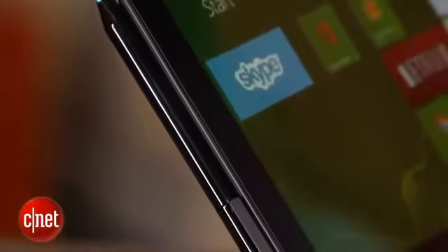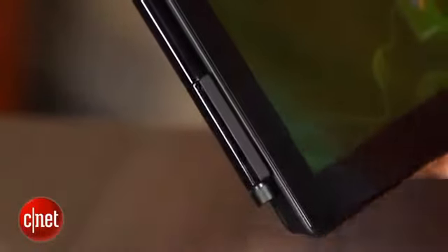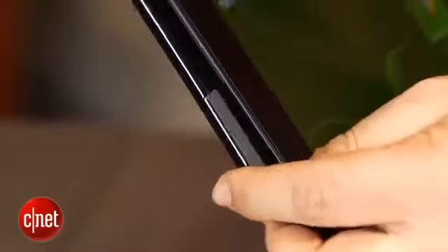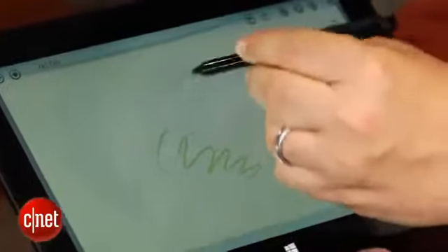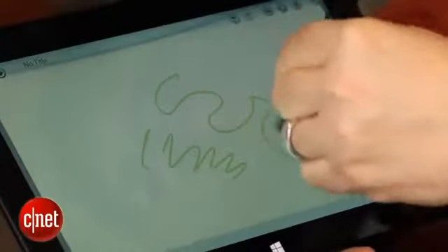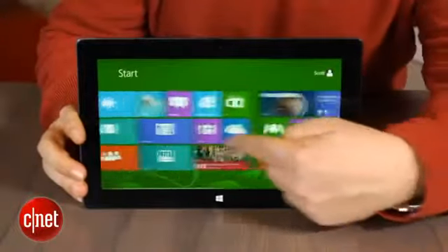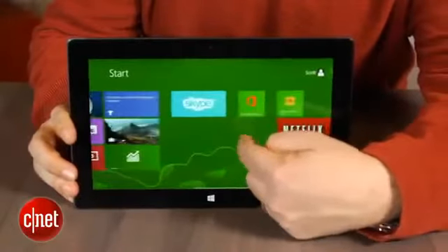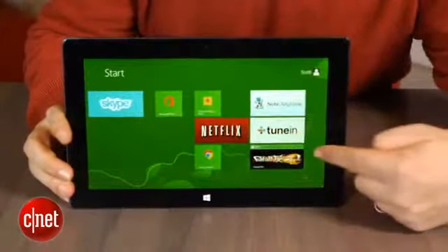Included with this is a pressure-sensitive pen, the Surface Pen, which attaches to the side here in the very same magnetic port that's used for the AC power. It's a comfortable pen and very useful for drawing in apps. You don't get the keyboard, but you do get the pen. And another thing you don't get is a full version of Microsoft Office like you do in Surface RT. Here you're getting your basic suite of apps and the kind of pre-installed set of stuff that you'd find in a full Windows 8 laptop.